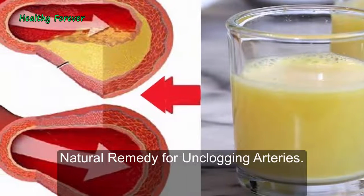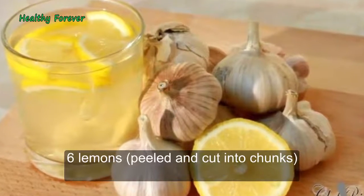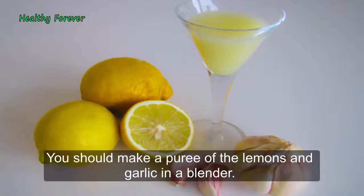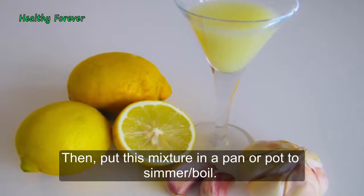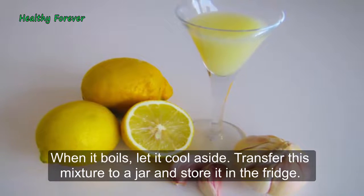Natural Remedy for Unclogging Arteries. Ingredients: 1 liter water, 6 lemons peeled and cut into chunks, 30 garlic cloves chopped. Instructions: Make a puree of the lemons and garlic in a blender. Then put this mixture in a pan or pot to simmer and boil. When it boils, let it cool aside. Transfer this mixture to a jar and store it in the fridge.